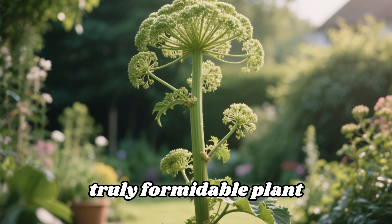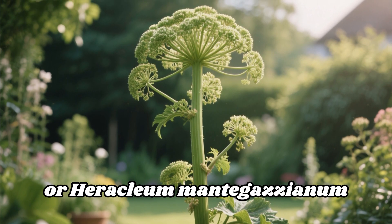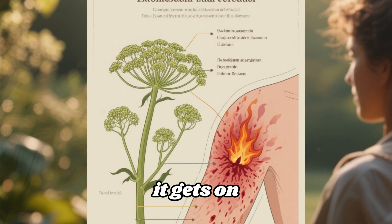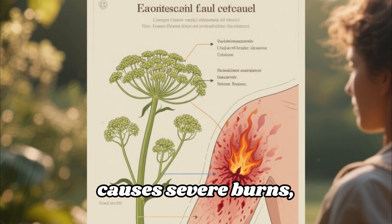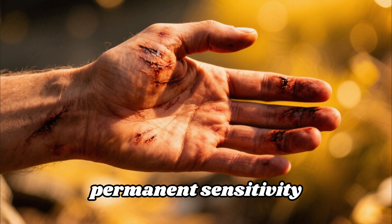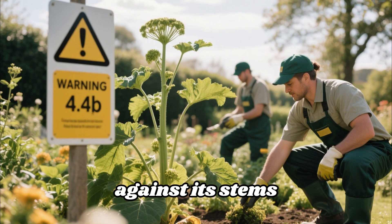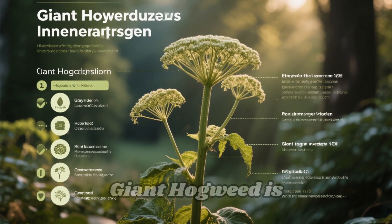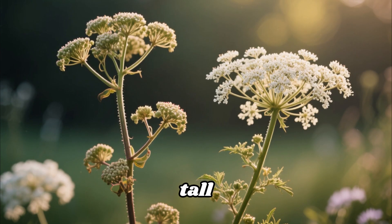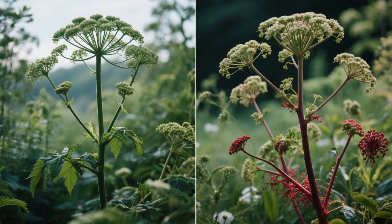Finally, at number seven, we have a truly formidable plant you must be aware of, especially if you live in areas where it's invasive — giant hogweed, or Heracleum mantegazzianum. This isn't just poisonous; it's phototoxic, meaning it reacts with sunlight in a dangerous way. Its sap, if it gets on your skin and is then exposed to sunlight, causes severe burns, blisters, and painful rashes that can lead to long-lasting scars and even permanent sensitivity to sunlight. The danger zone primarily includes gardeners and landscapers. In many regions, giant hogweed is classified as an invasive species. For a similar tall, stately plant with wildflower charm, safer options include cow parsnip or Queen Anne's lace.